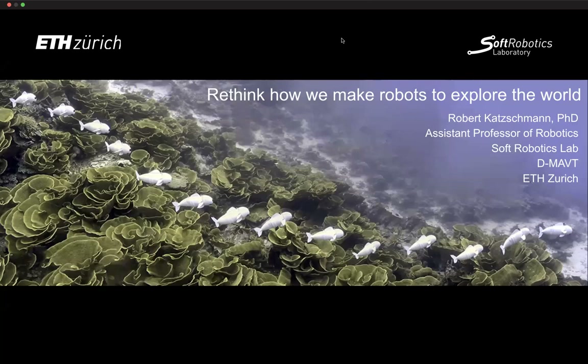Welcome everyone to this week of Autonomy Talks. It's a great pleasure to have Robert Kutchman, who is an Assistant Professor of Robotics at ETH and heads the Soft Robotics Lab. He got his diploma in engineering from KIT, the Karlsruhe Institute of Technology, then moved to the US where he obtained his PhD in Mechanical Engineering from CSAIL at MIT. Prior to joining ETH, he worked on robotic manipulation as an Applied Scientist at Amazon and then at Dexai Robotics.